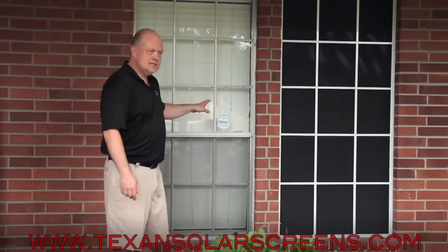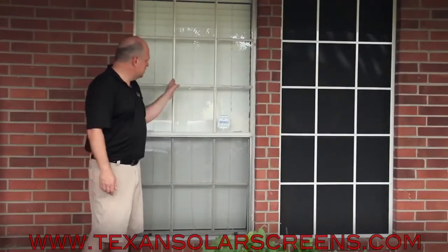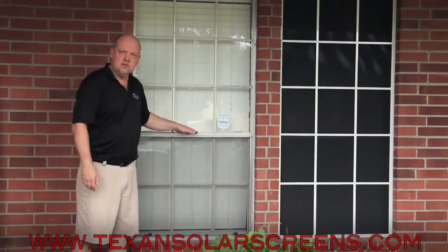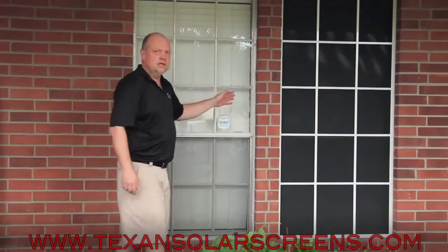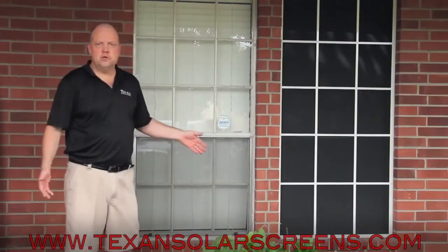Here's a different look also. This is where we're going to go in and measure each one of your existing crossbars, and we're going to build the solar screen with those same crossbars over the top of yours. It's called Colonial Grid. It just gives it a totally different look than just doing it the traditional way.